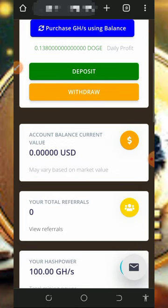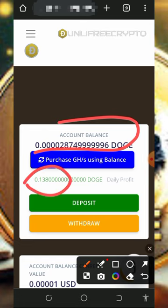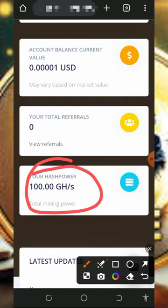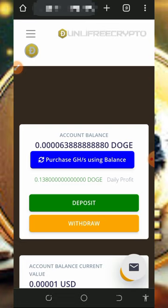Once you log into your account, it will look like this and you'll see your Dogecoin has started mining on the screen. Every single day you're going to earn up to 0.13 Dogecoin from this platform. If you scroll down, you'll see the free mining power given to you, which helps you mine for free without any deposit or investment. You just need patience to accumulate enough points, then you can place a withdrawal.